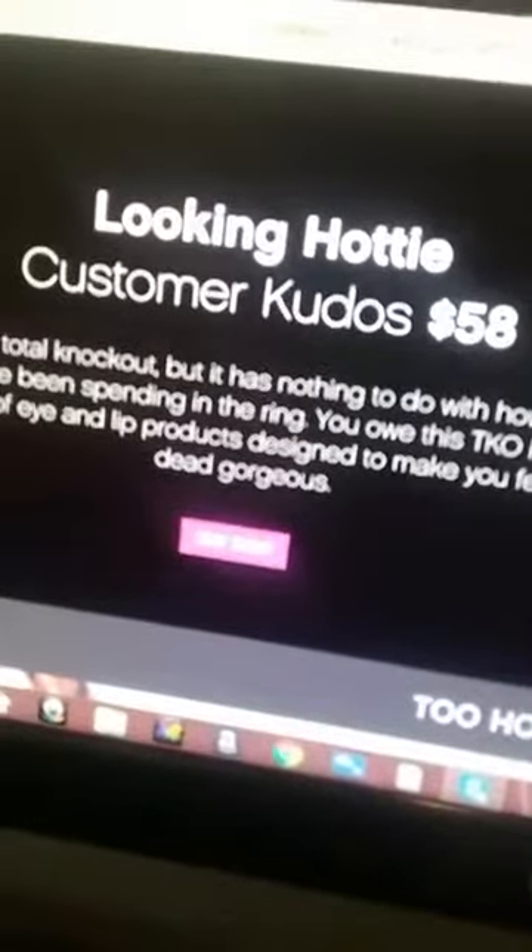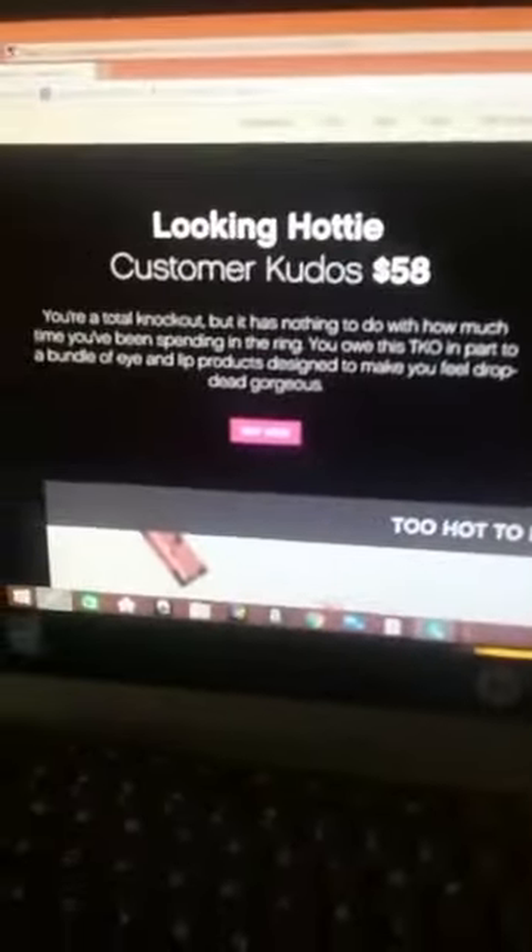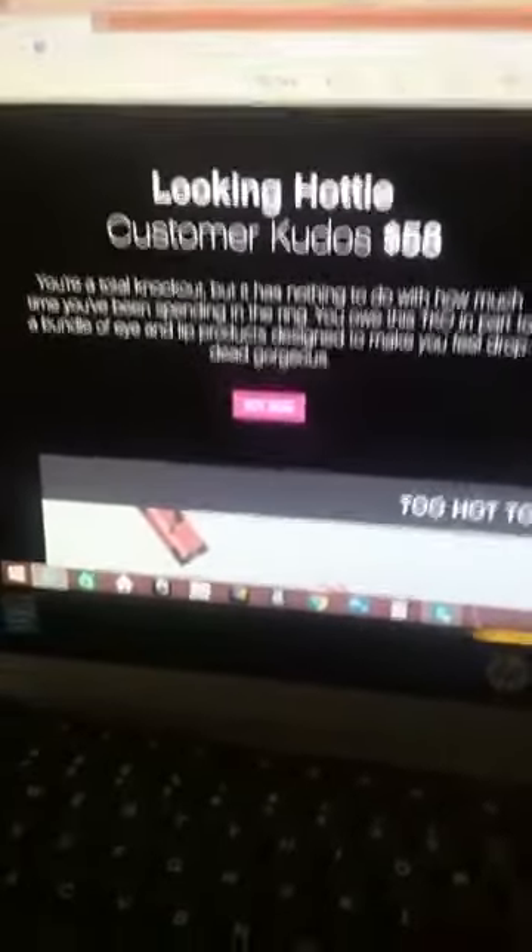Okay, can y'all see me there? I'm gonna be very careful and hope it don't fall. I'm gonna show y'all some new makeup — the Kudos for each month. I'm gonna flip y'all over and show y'all the Kudos for this month. It's called 'Looking Hottie' — it's our customer Kudos and it's $58, and that's on my website.